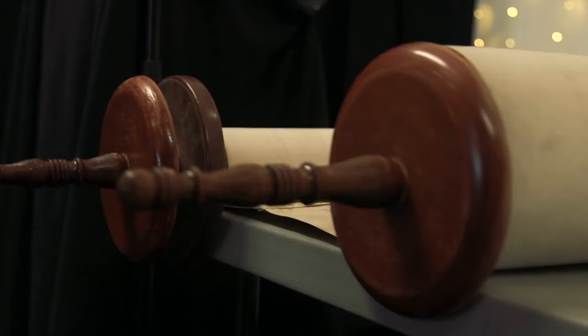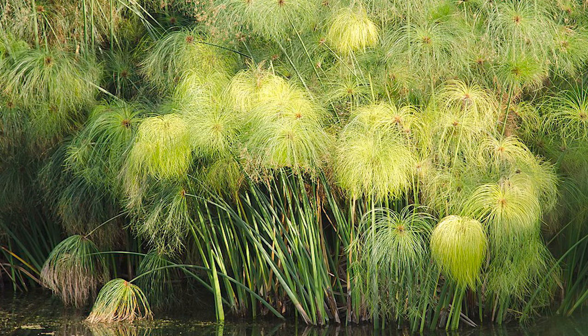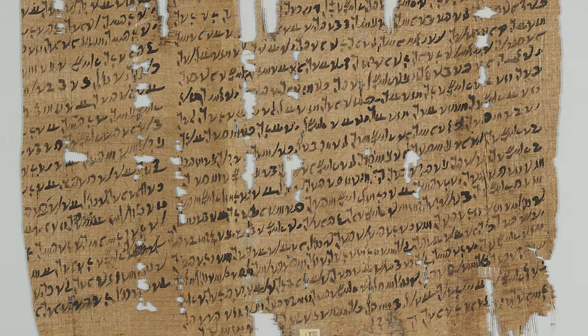Way back in the day, people used to read from scrolls, which were written on papyrus — like a reed or celery-type material. These things were pretty fragile, really expensive, and really rare. They were not the type of thing you would write marginalia in because they were so valuable. But then they invented the codex, which is the modern-day book that opens up, and the codex started to replace scrolls around 600 AD.